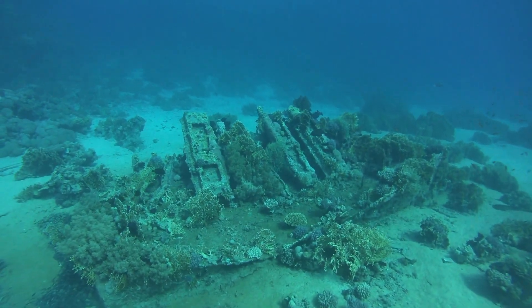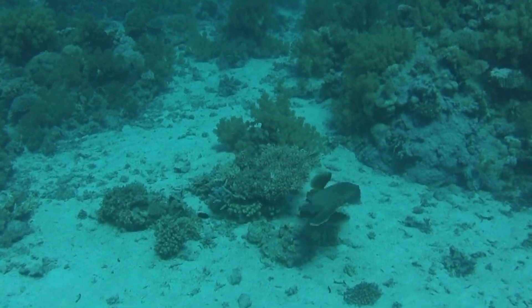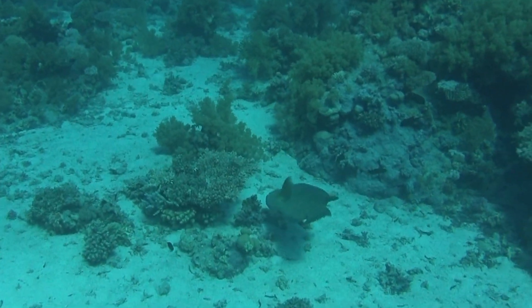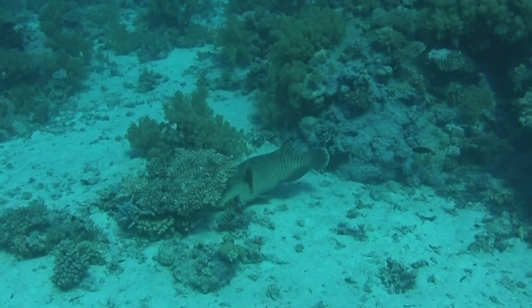While the others were looking around the wreckage, I saw a large fish — a Napoleon wrasse — in the distance, and went over to see what it was doing. It looks like it's hunting.